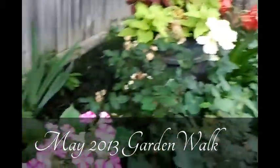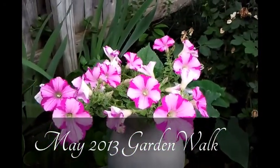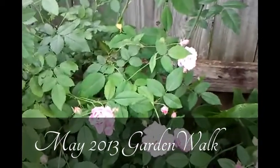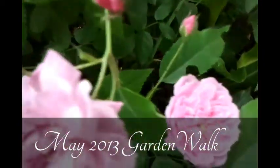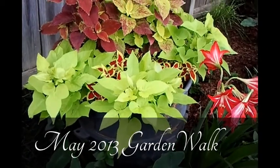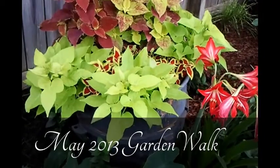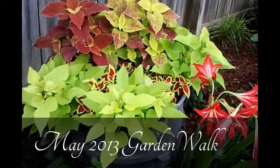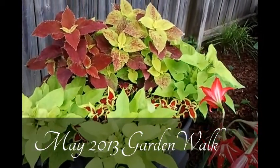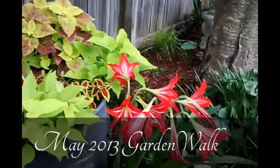We're definitely seeing some very pretty blooms — we have some Proven Winners supertunias, and right here are more of these beautiful Caldwell Pink roses. As you can see, we've sort of gone coleus crazy this year. We planted out this old black cauldron with sweet potato vine and a couple of different varieties of coleus, and as you can see it's filling out very nicely.